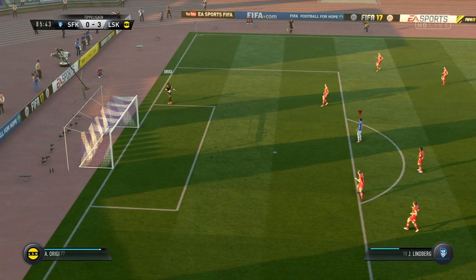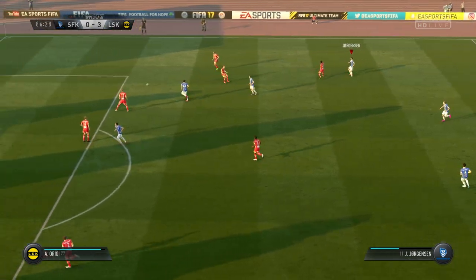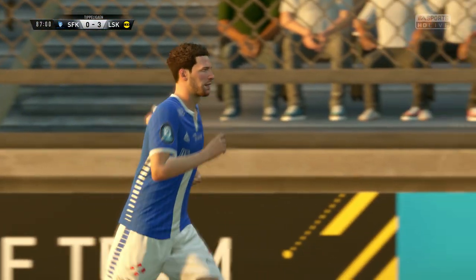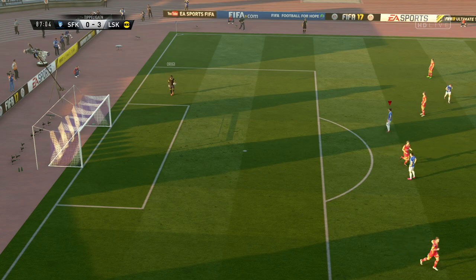Well, they've widened the margin now — 3-0, they lead. The keeper can collect this one. Well, this is a real shock. You can see it in the faces of the players, and you can hear it in the lack of noise from these supporters. Well, those fans can't even be bothered to give their players any stick at the moment — they're just standing in silence.